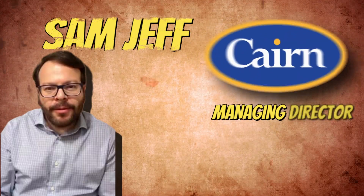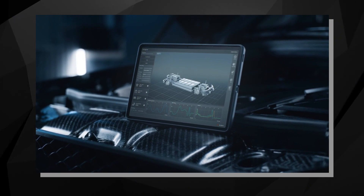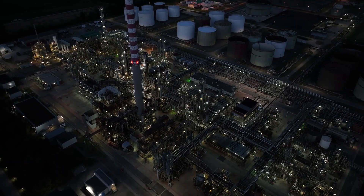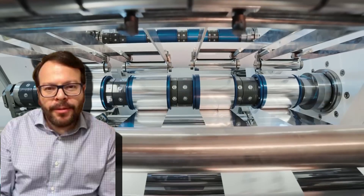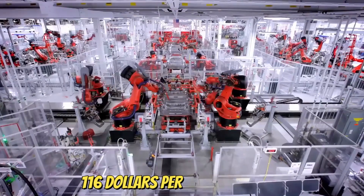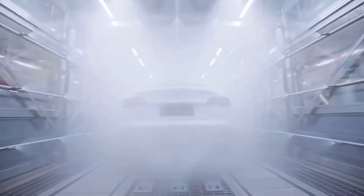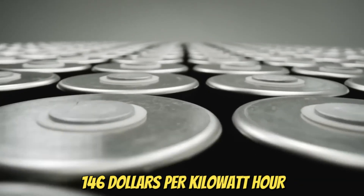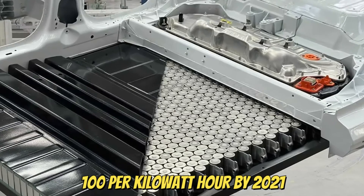According to Sam Jeff, managing director at Cairn Energy Research Advisors in Boulder, Colorado, who researches the electric vehicle market — particularly focusing on the cost of building battery packs and cells — Tesla's cost to produce the battery cell is approximately $116 per kilowatt hour, far ahead of the industry. He estimates other automakers building electric vehicles have battery cell costs close to $146 per kilowatt hour. Tesla's Project Roadrunner intends to reduce the cost to $100 per kilowatt hour by 2021.